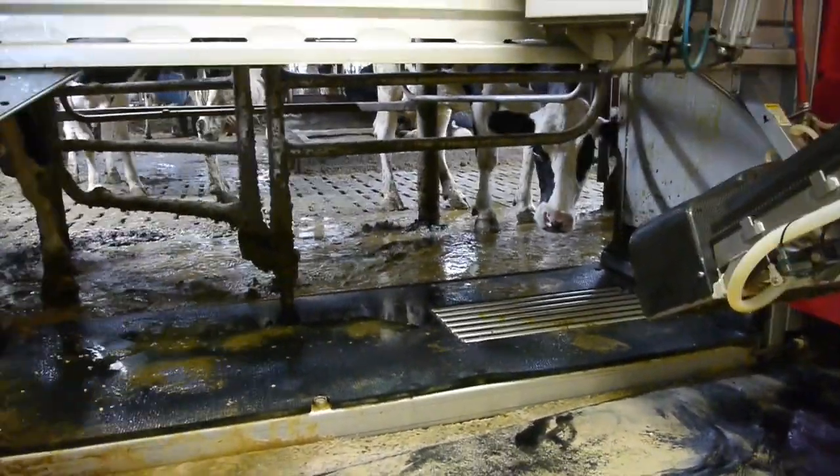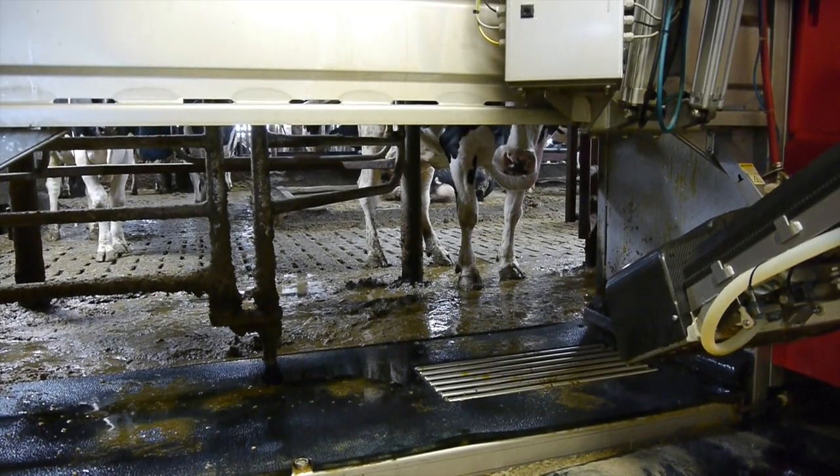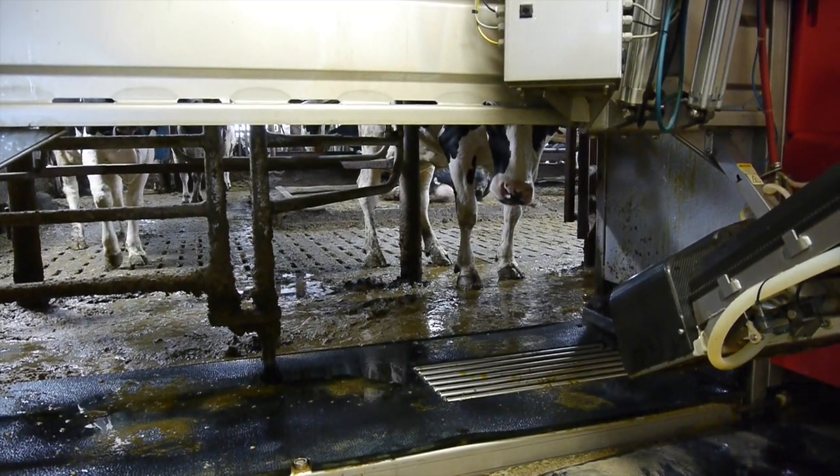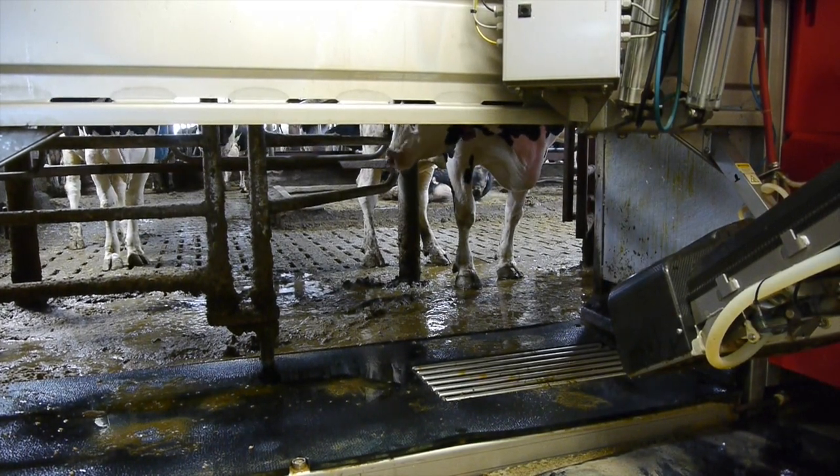Each cow has a computer chip inserted, so the farmer is able to keep track of how much that cow is producing and when it came in to be milked and so on. It's a marvelous system.